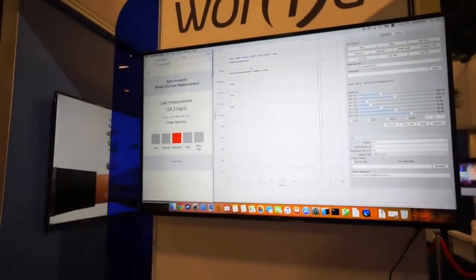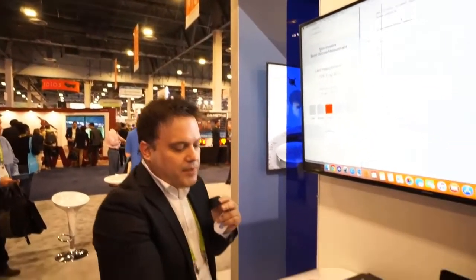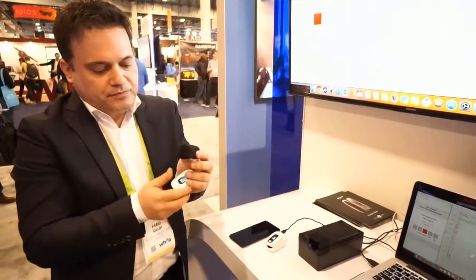On the final product, of course, this machine — this device — won't look like it does now. It will be a small device like this one I have here. You will need to have your Helo connected and then just put your finger into the device.